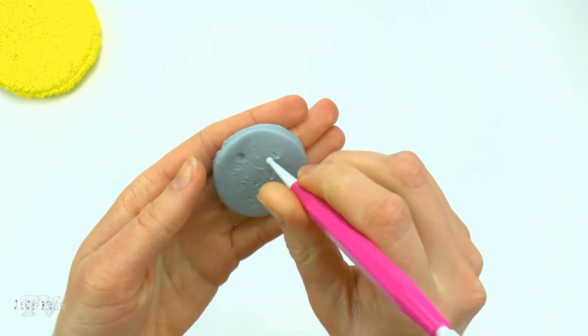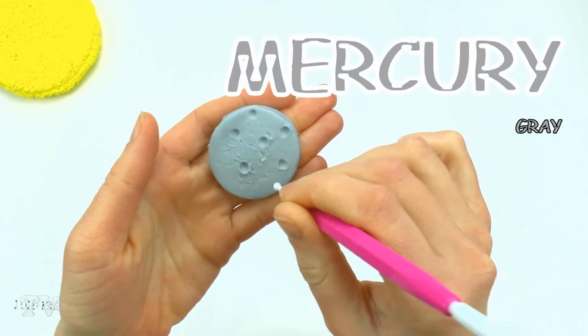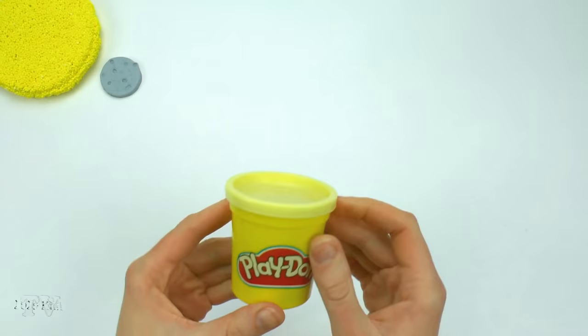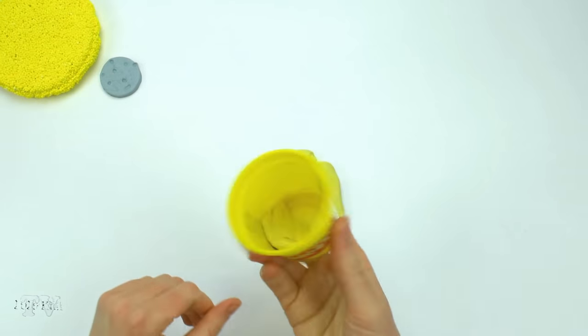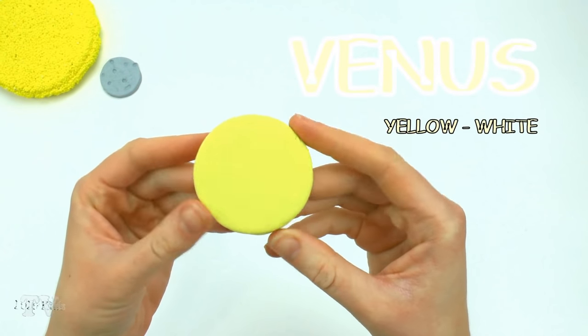Mercury — the gray planet. Mercury has almost no atmosphere, so we see only a rocky surface. Venus — yellow-white. We can only observe a thick layer of sulfuric acid clouds.